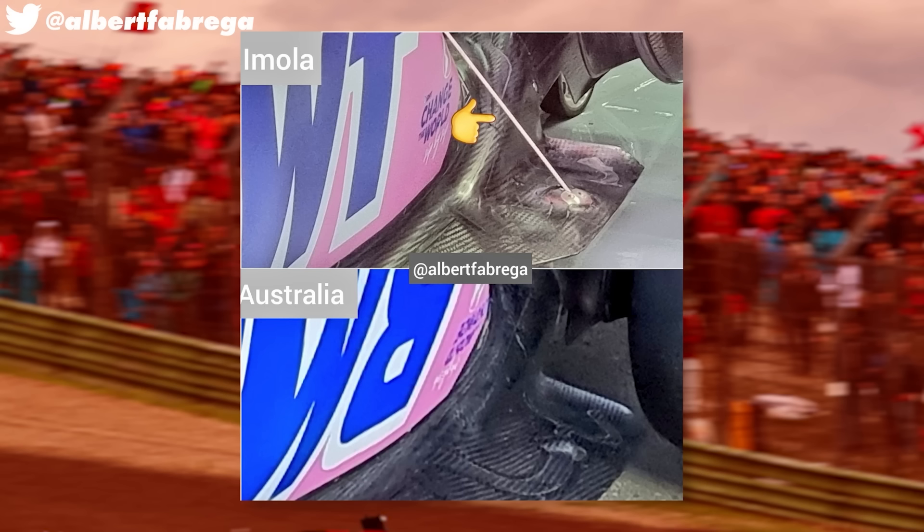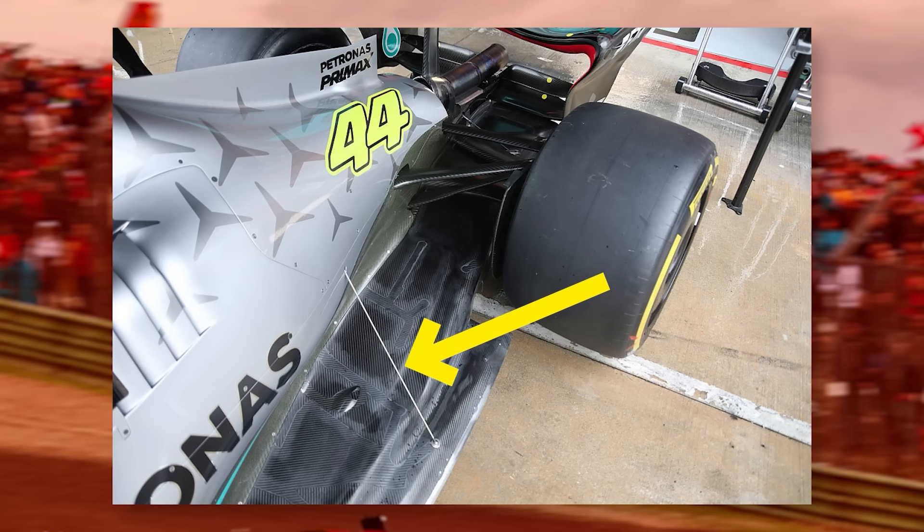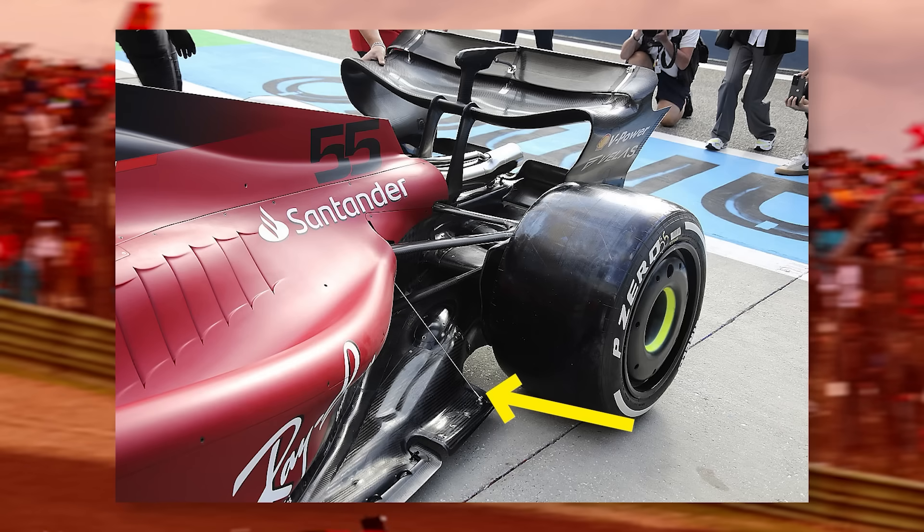Not to say that other teams haven't come up with solutions. You can see floor stays on a lot of the cars, and these support the floor from the rear suspension area. They won't allow the same sort of ride height control that the skids will, though — the stays may flex and they can move with the suspension of the car, whereas the skates are a hard stop.